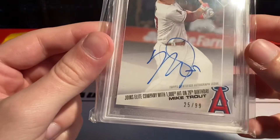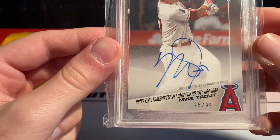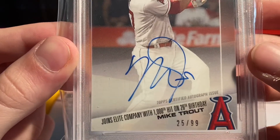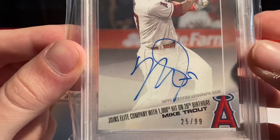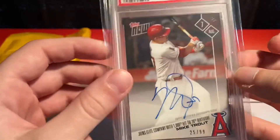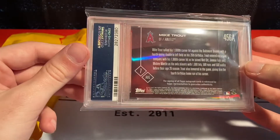The autograph will probably only get a nine from what I'm seeing, but it is a decent auto. This is the Topps Now card from when he got his 1000th hit on his 26th birthday — number 25 out of 99. I haven't seen the back actually. Oh, pretty back — it's got like a refractor back.